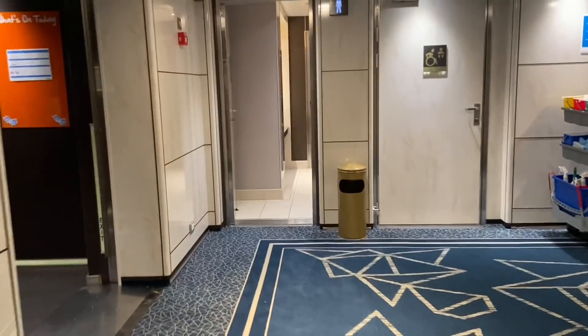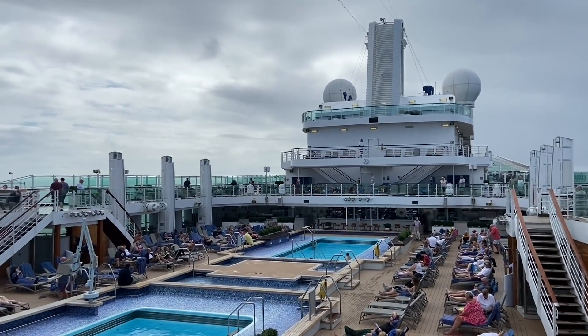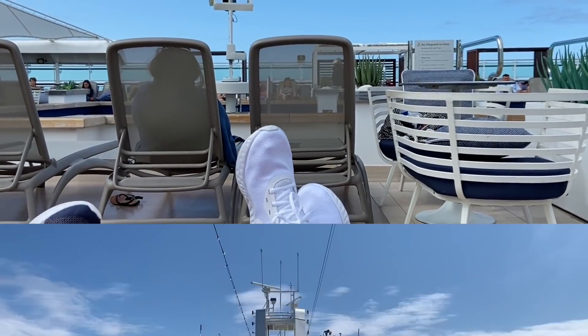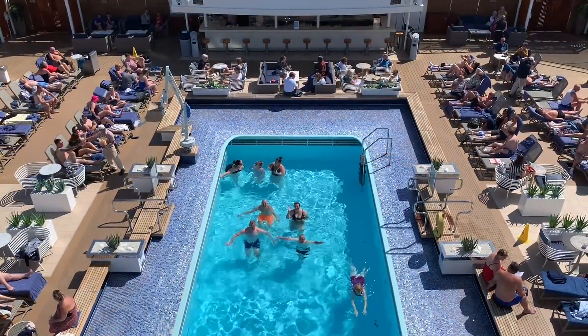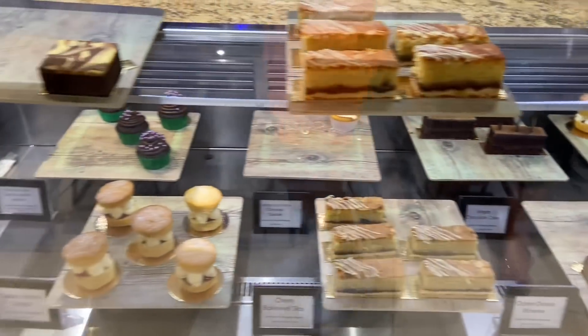The Serenity Pool is located up on deck 17 forward, and can be found just next door to the Retreat. Unlike the Retreat, there is no supplement for using the Serenity Pool. It's also adult only, meaning it's nice and quiet, and there's a bar there too. The weather soon brightened up and the sun decided to make an appearance - it was quite hot up on deck, which made the pool look even more inviting. As I'd not been in any of Britannia's pools before, I decided to take the plunge and give it a go. In fact, we all did.